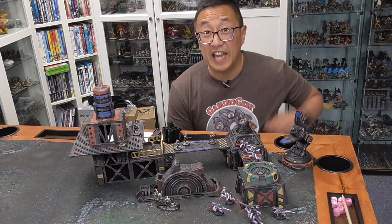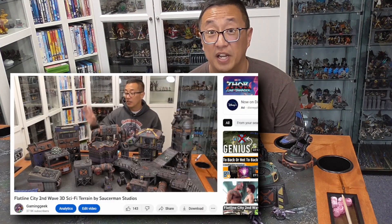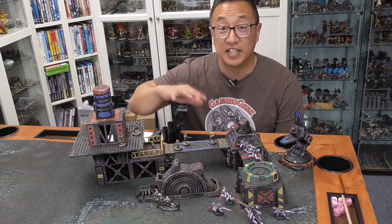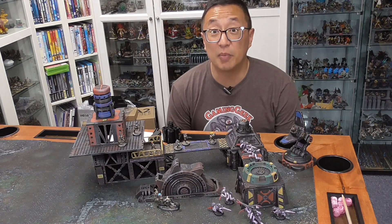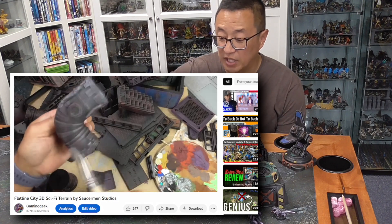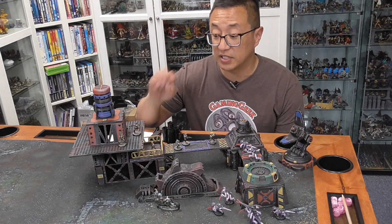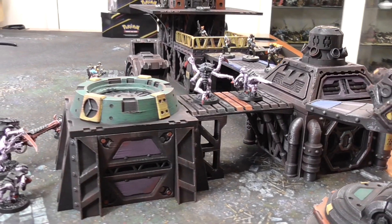If you have seen any of my other videos, I love Saucerman Studios' sci-fi terrain. I have done a couple of preview videos for their Kickstarters, and I have painted up this set so that it can match up with all of my other Flatline City terrain. If you want to see a painting tutorial, go ahead and check out this one — it will show you how I create this rusted and worn look to the sci-fi terrain, which is my favorite because not only does it look good, but it is really quick to paint a lot of terrain using this technique.